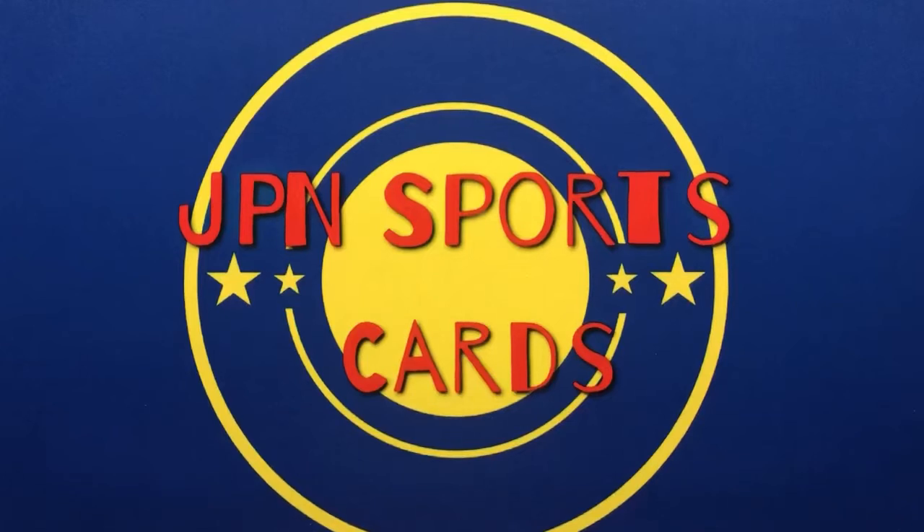Hello everybody, welcome back. Hope everyone's having a great day today. Today I'm going to be ripping into a bunch of random packs. This is all stuff that I picked up while I was at the National. All these packs, but I think two of them, actually came from the same booth. And it was a booth that I came across with Haas and Nate and Eddie. We all bought stuff from it and have actually pulled some fire out of some of the stuff that I got.